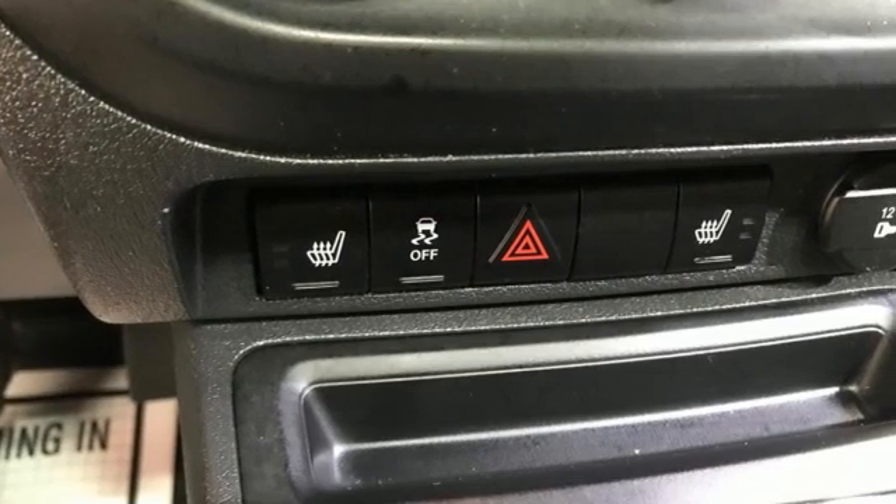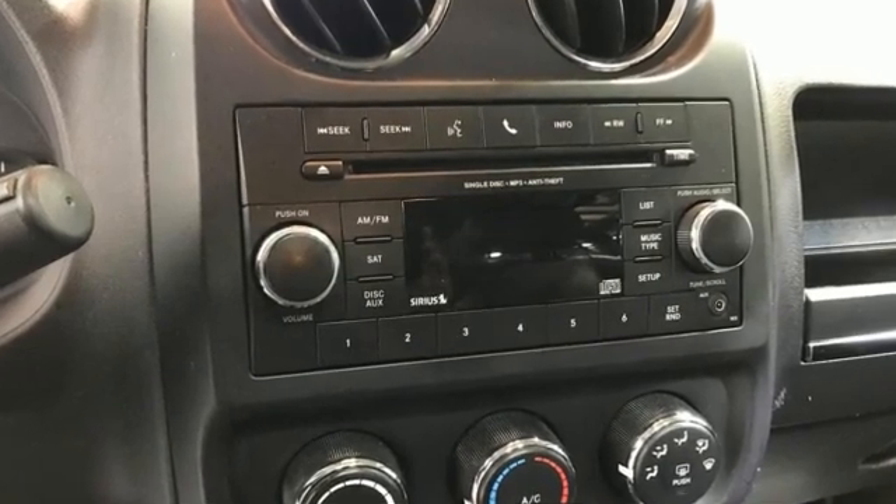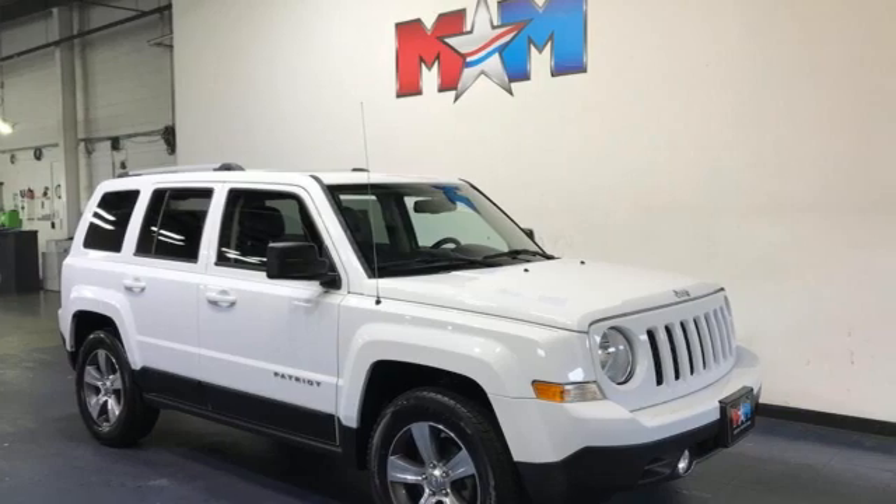Motor Trend proclaims it's getting better all the time. Everywhere you want to go, anything you want to do, Jeep takes you there. Stop in for a test drive and make it yours today.